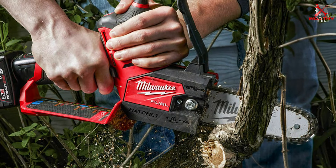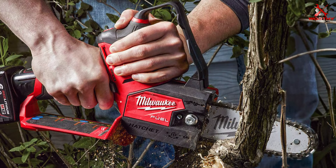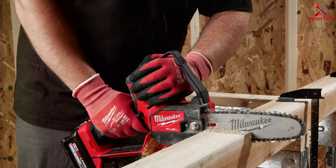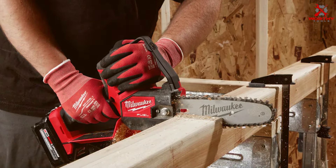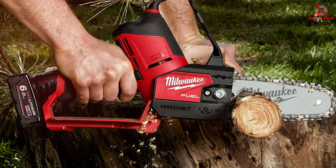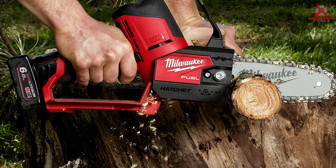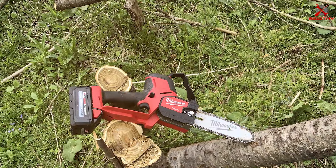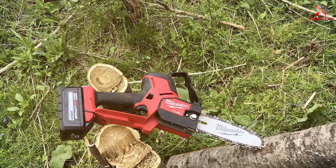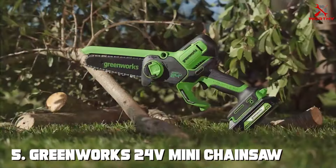The Milwaukee M12 Fuel Hatchet's lightweight design reduces user fatigue. It's powered by a 12V battery that provides ample cutting power and features an automatic oiling system to keep the chain well lubricated. Its effectiveness is evident in its ability to handle various cutting tasks effortlessly. In terms of specifications, it comes with a six-inch cutting bar, making it suitable for pruning and light cutting. Battery life is sufficient for most jobs, and it includes a charger for convenience — a top contender for a compact and reliable chainsaw.